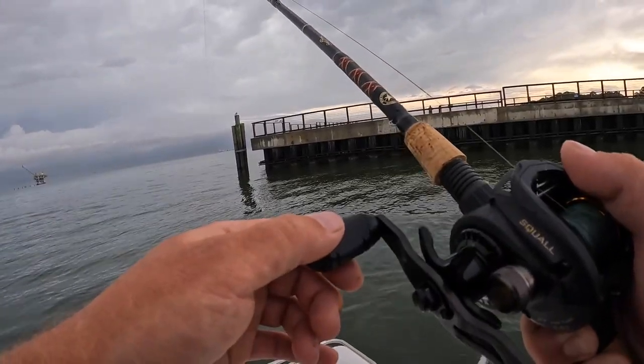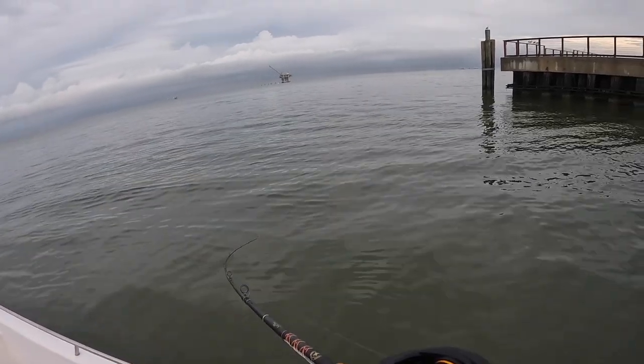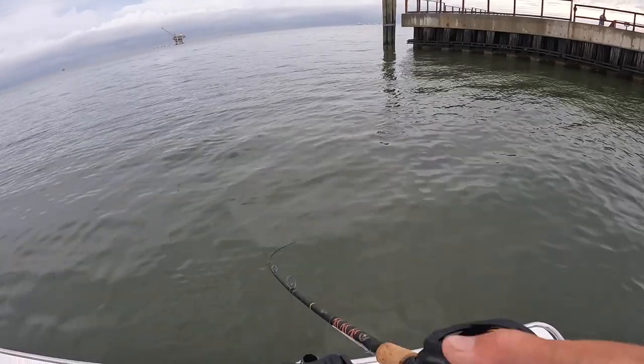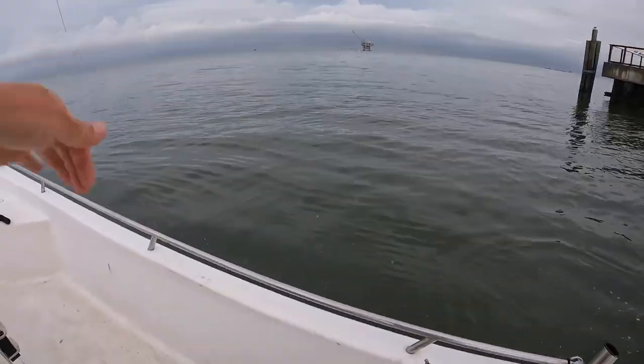There's a good bite. Got it! What are you going to be? It's a flounder — oh, that's a good one too. It's a real good one, at least it looks it in the water. That's a keeper! Yes!